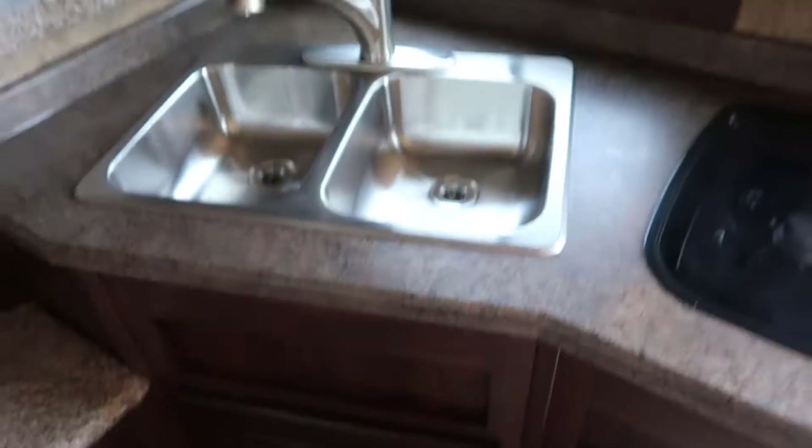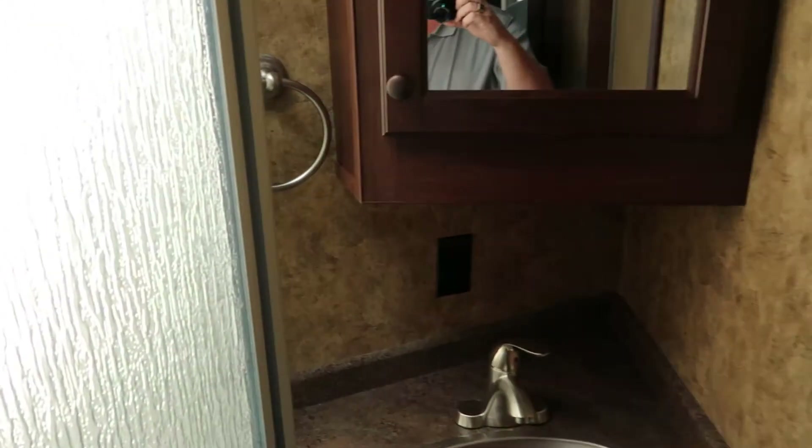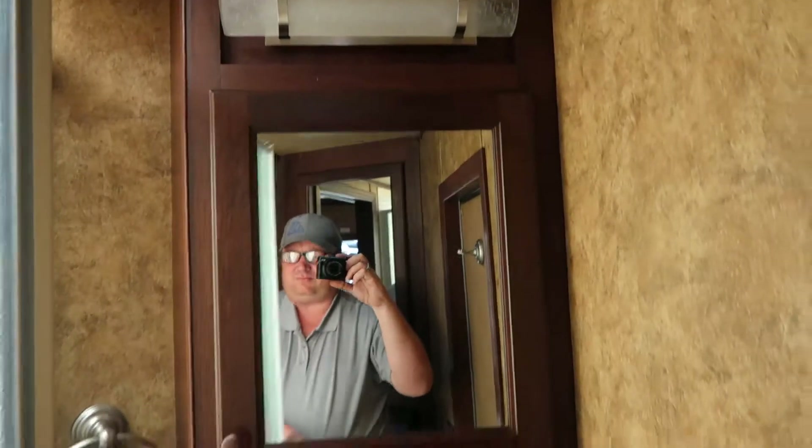Double sink, microwave, two-burner recessed cooktop. Bathroom has got a stool, big closet behind that, sink and cabinet, nice big corner enclosure shower, and the sky dome above it.